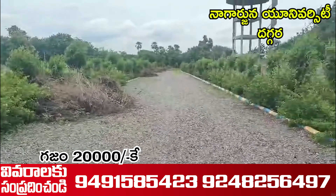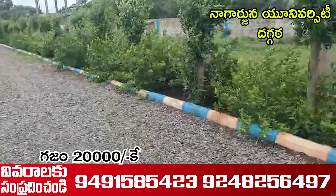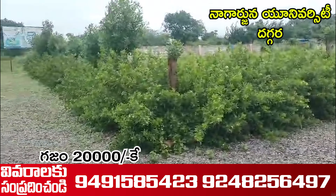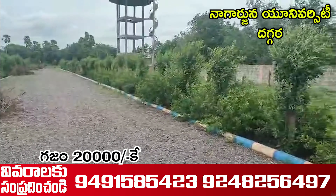The water tank is located in the road farm. The train is located in the area of the village. The village is located in the village of Nagarjan University.